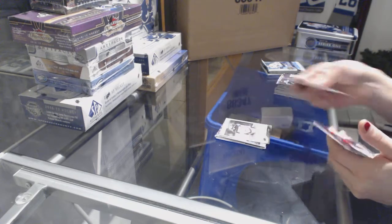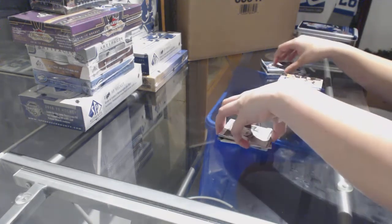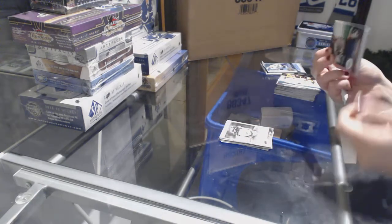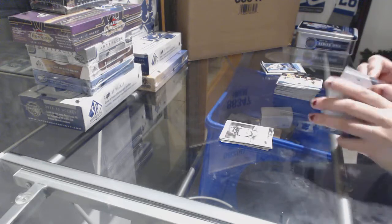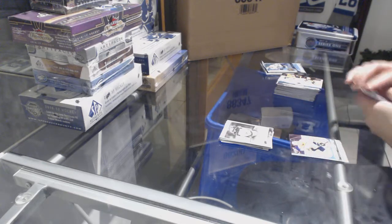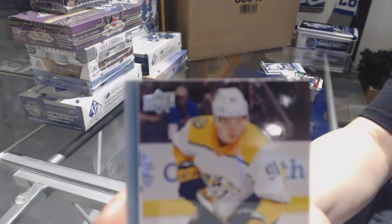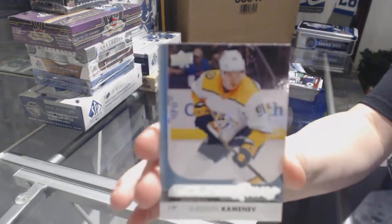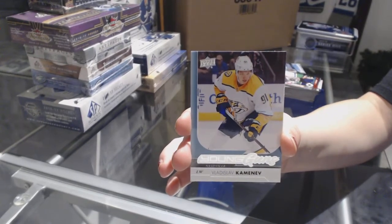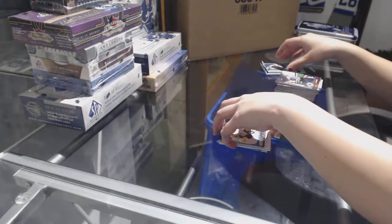Portraits of Max Domi for the Coyotes. Young Guns for the Nashville Predators, Vladislav Kamenev.